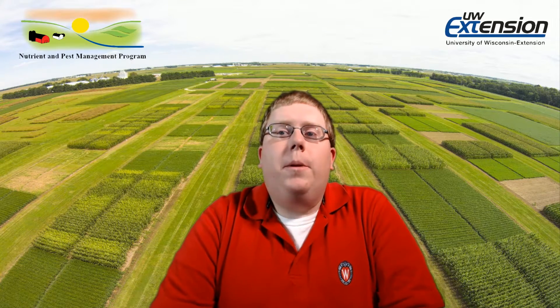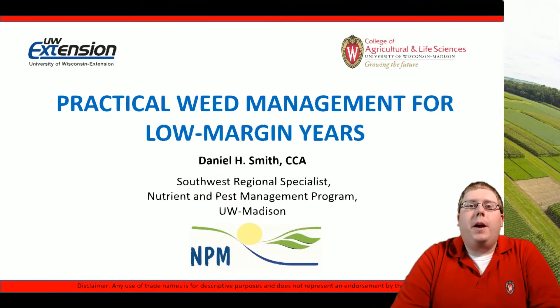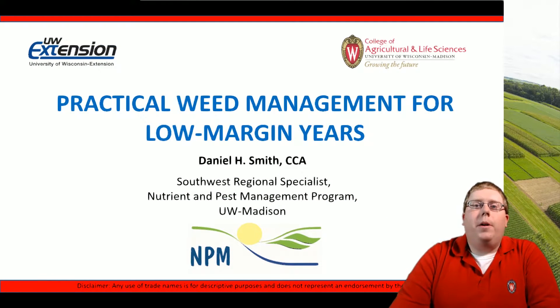Hi, I'm Daniel Smith, the Southwest Regional Agronomist for the Nutrient Pest Management Program at the University of Wisconsin-Madison campus. Today I'm going to be talking about practical weed management for low margin years.